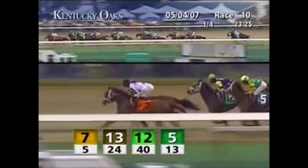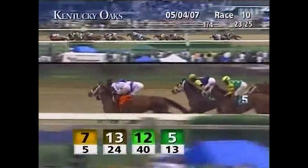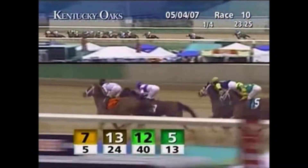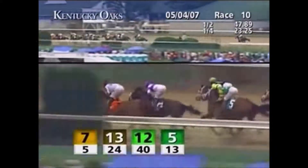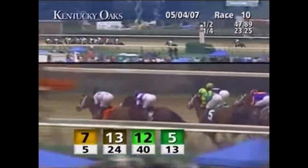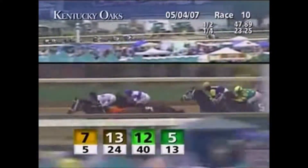Today we're talking about Rags to Riches and her case for Hall of Fame induction. Rags to Riches was a regally-bred filly — she was by AP Indy, who in 2004 when she was foaled was one of the top sires in the world. She was out of the Deputy Minister mare Better Than Honor, who the year before, in 2006, had foaled Belmont Stakes winner Jazil. So Rags to Riches became the second foal from Better Than Honor to win the Belmont Stakes.